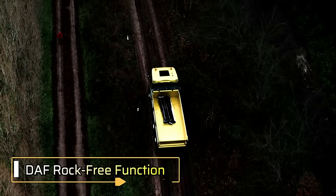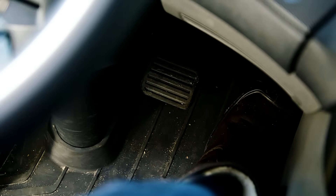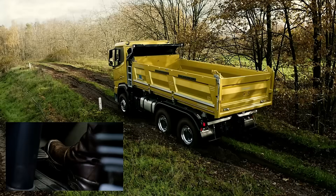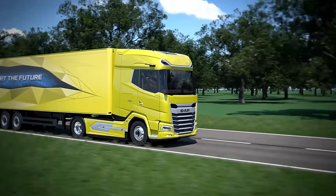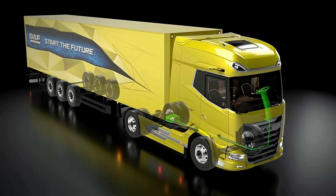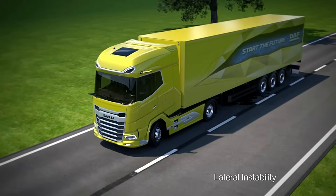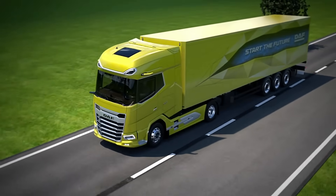The DAF Rock-Free Function is an innovative solution designed to help drivers free their vehicles when stuck in tough terrain. By gently pressing the accelerator, it enables a controlled rocking motion that restores traction without putting extra stress on the driveline. Integrated into DAF's new generation trucks with the Traxon automated transmission, this feature improves off-road maneuverability and enhances driver control in challenging conditions. It's a smart addition that reflects DAF's focus on comfort, performance, and operational confidence, making tough situations easier to handle, no matter the road ahead.